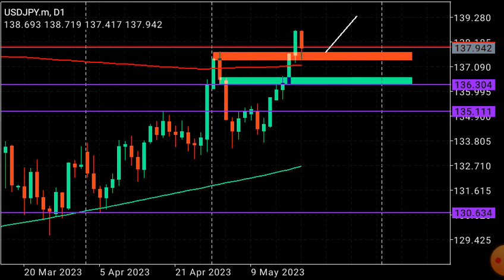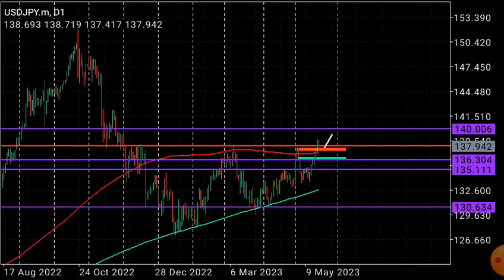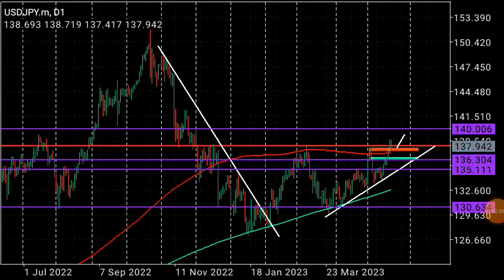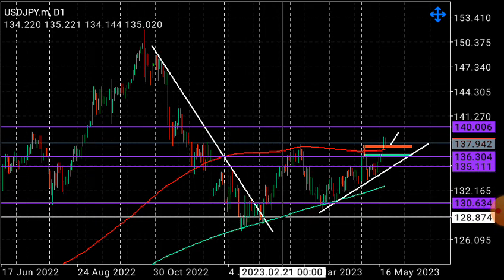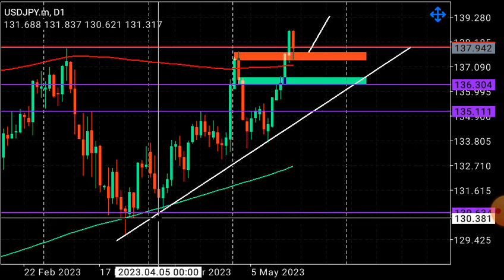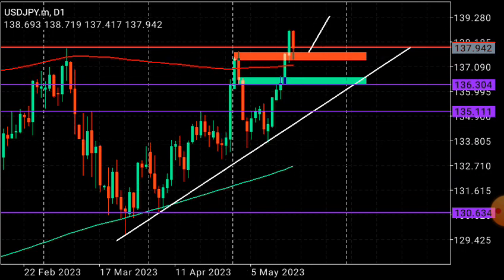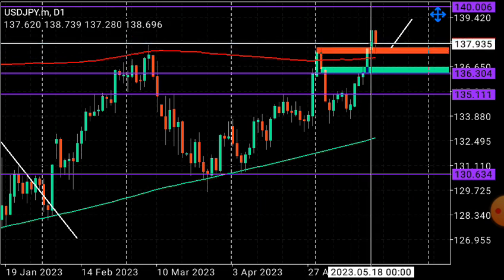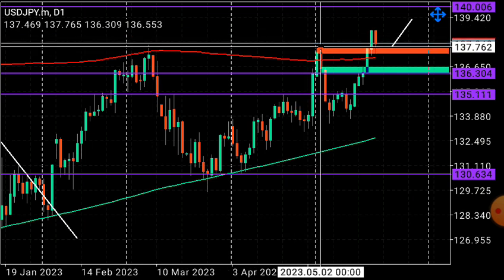On the daily time frame, price has been on a bullish movement since the massive drop. There was a long downtrend testing the moving averages and demand zones. Using the trend line to show direction, the trend that has started is now a bullish trend. This week's candlestick broke out of the previous highs — the first high and the second high — breaking out at 137.762.